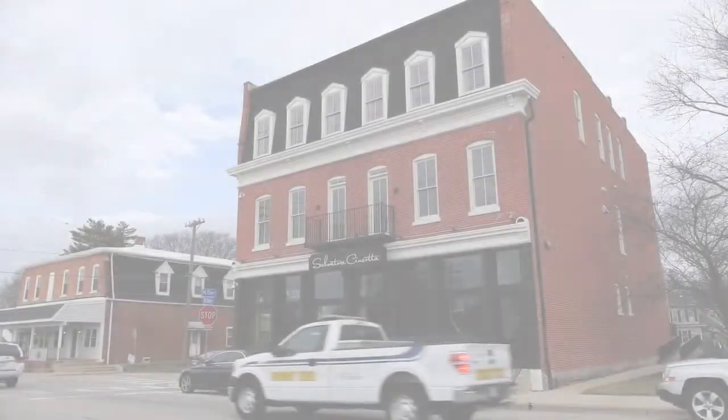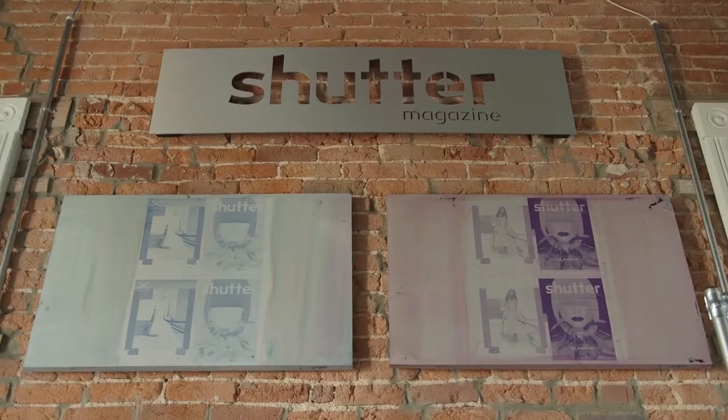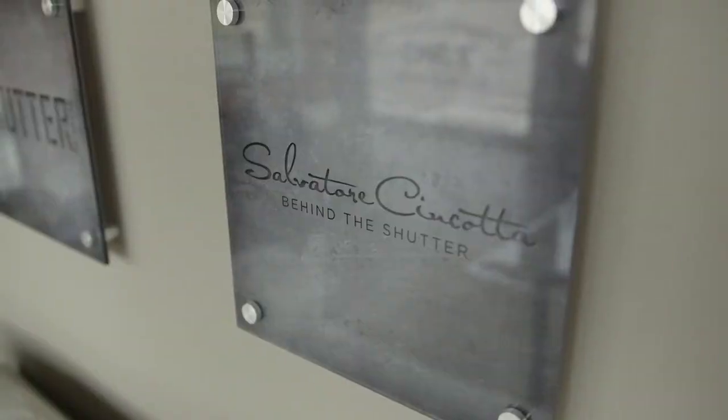Shutter Magazine was created about four years ago, and the reason for it was because in our industry — the industry of photography, or the creative world — finding educational content is not always easy. What I was hoping for was to create a publication that gave back to the community. No fluff pieces, just straight to the point, down and dirty educational content.